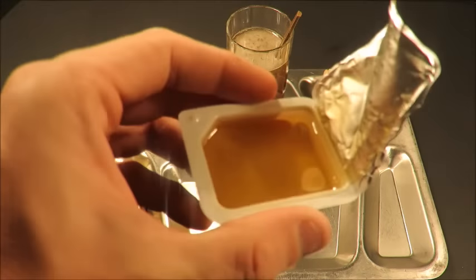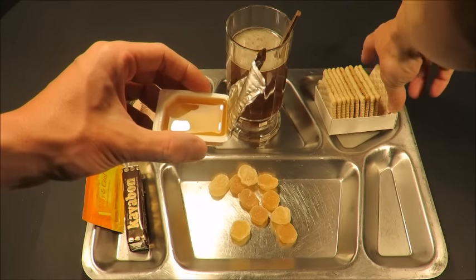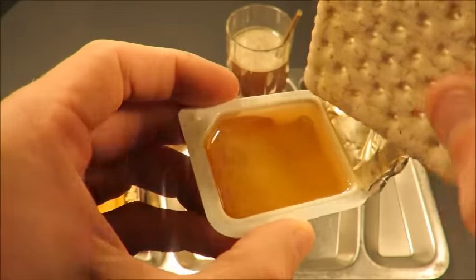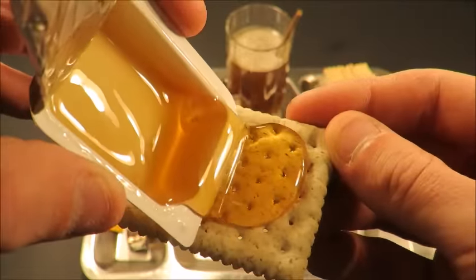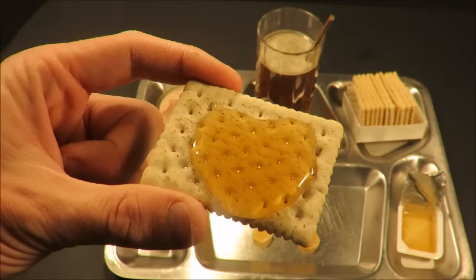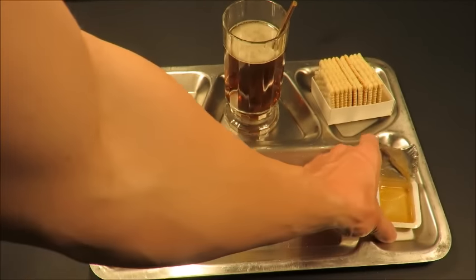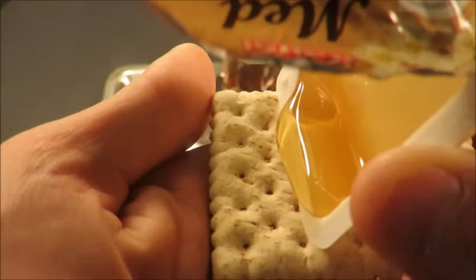Not bad. Look at that honey — perfect. Sometimes you get these honeys and they're crystallized and not all that great. This one is looking perfect. That's a great quality honey, and my only complaint is there's just not enough of it. It has a slight botanical kind of flavor — it's a really good flower honey.